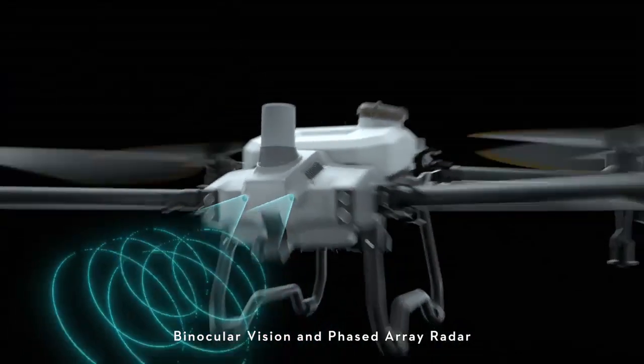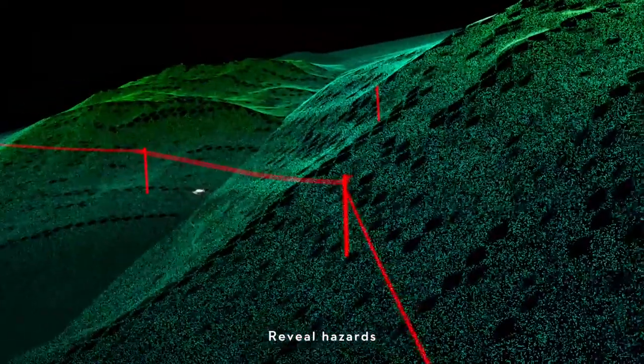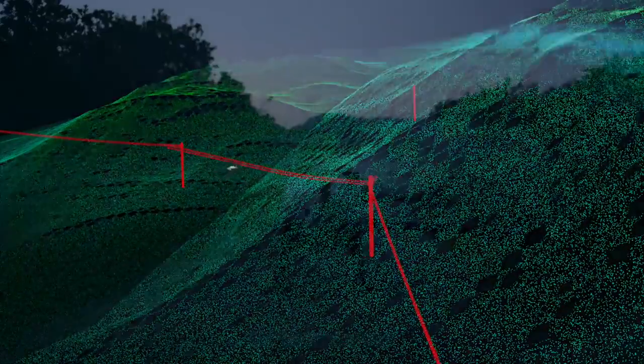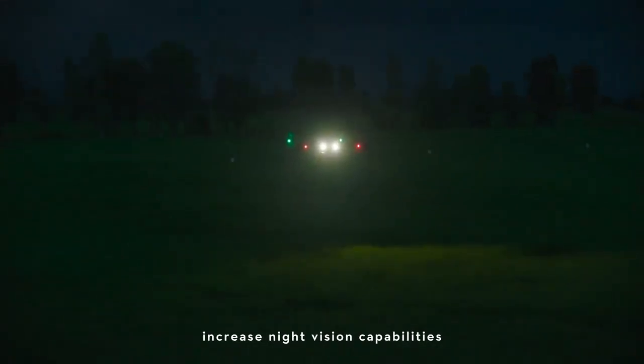Binocular vision and phased array radar form a spatial intelligence sensing system that reveals hazards and complex terrain. High brightness spotlights increase night vision capabilities.